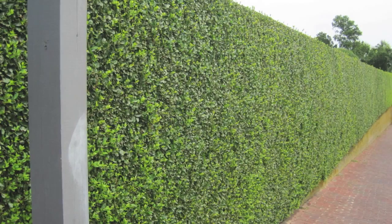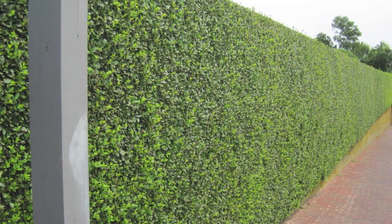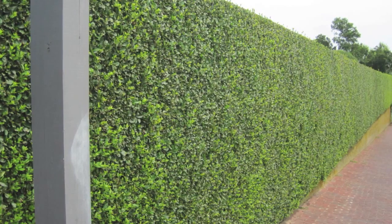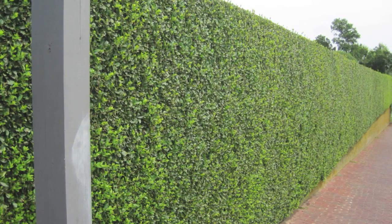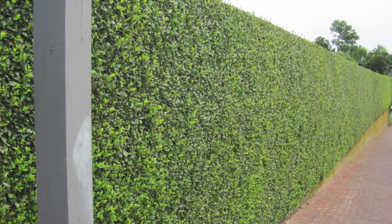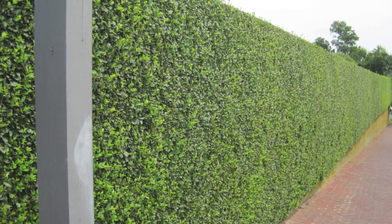The Privet Hedge is a shrub that is very adaptable and will grow in many types of soils. The Privet Hedge is known by many for its great ability to make privacy fences due to its dense foliage.